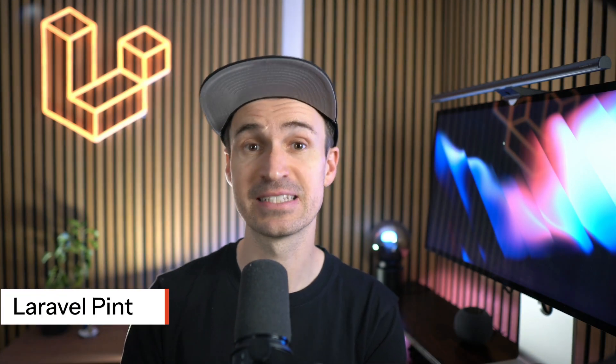Are you tired of inconsistent code styles in your Laravel projects? Laravel Pint is a powerful code formatter designed to help you maintain a clean and consistent code base effortlessly. Pint is built on top of PHP CS Fixer, making it easier to apply standard coding conventions across your Laravel applications.